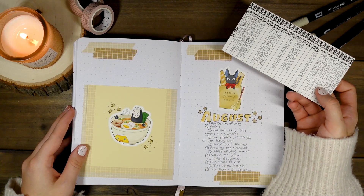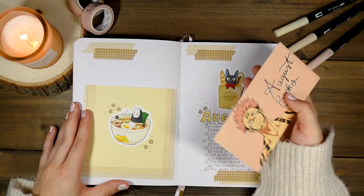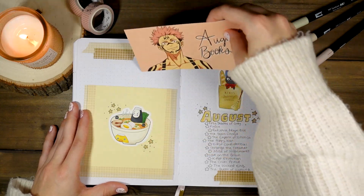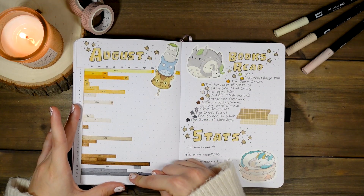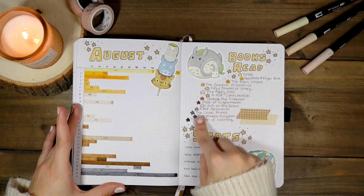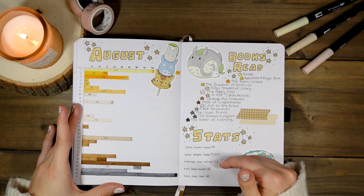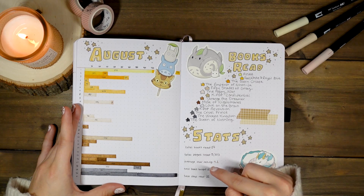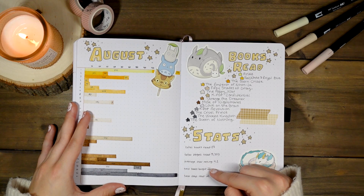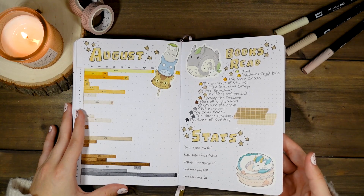August is probably one of my favorite themes — Studio Ghibli and food from the same artist who did the Pokémon and food stickers. I did a lot of reading this month and could barely fit every single book. I read 14 books, 5,303 pages, average star rating of 4.1, bought 21 books, and read 21 days — so I bought one book for every day I read. Was I depressed in August and just doing extreme retail therapy?